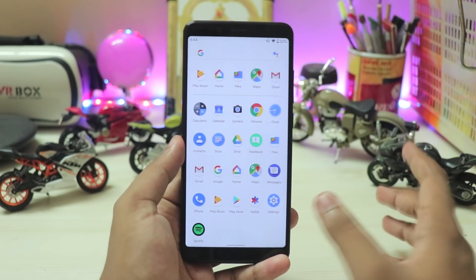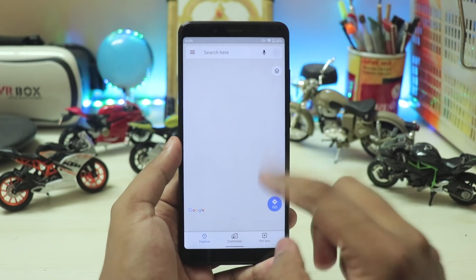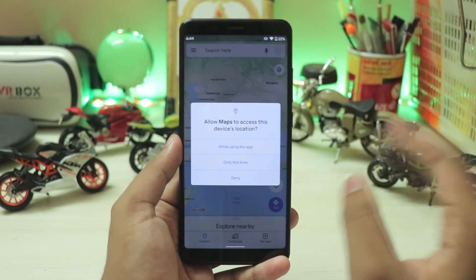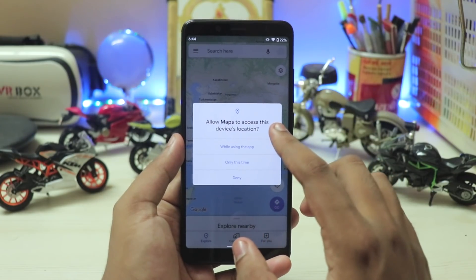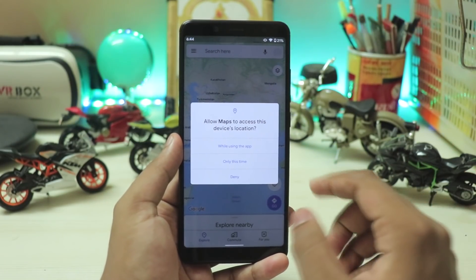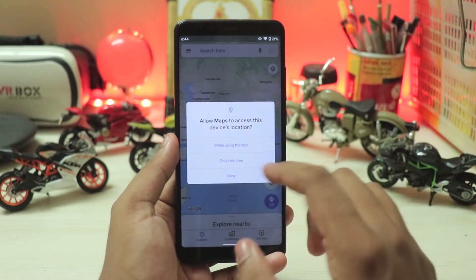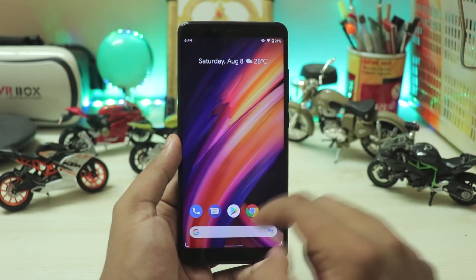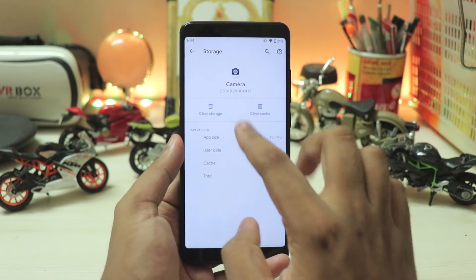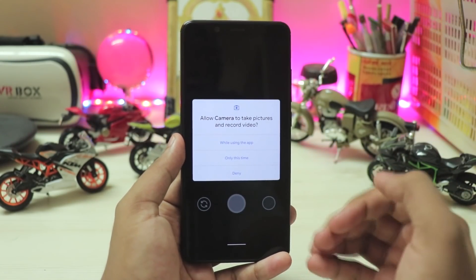Pretty much all apps, even Google apps, do not have 'allow permissions all the time' options by default. For example, in Google Maps I cannot allow permission all the time directly — I have to manually go to settings. You only get 'while in use' or 'only this time,' which is actually good because even I used to grant 'all the time' without noticing. Even for Google apps and GCam, you can only allow permission while in use.